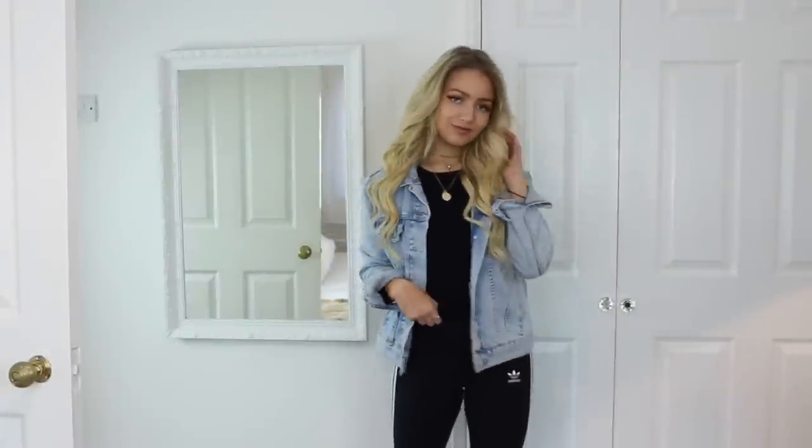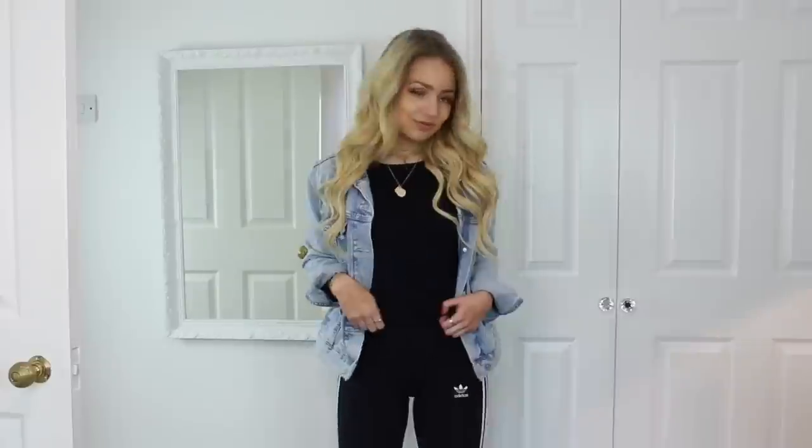Hey everyone, so today's video is another one of my outfits of the week, so I really hope you like it and let's get into it.